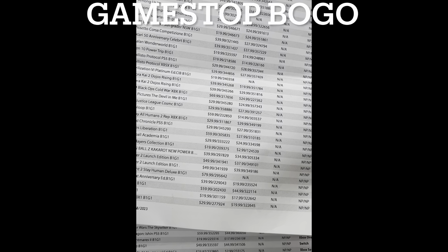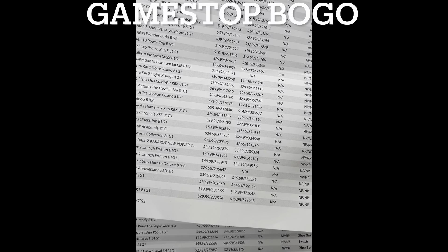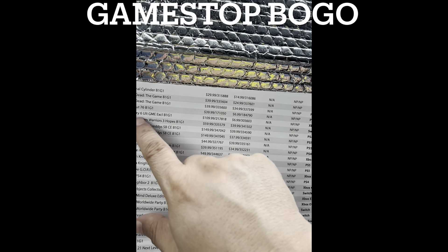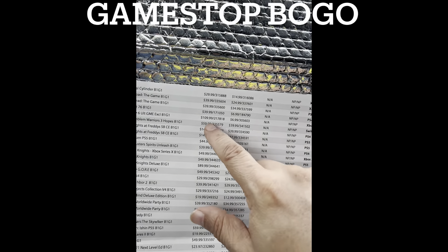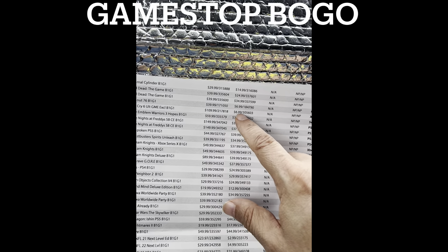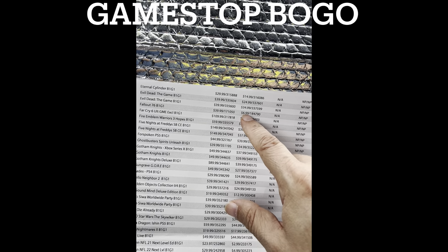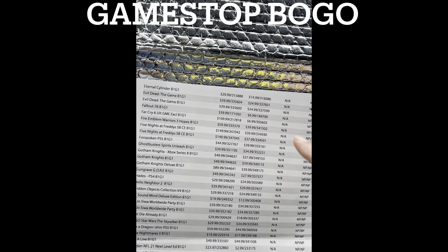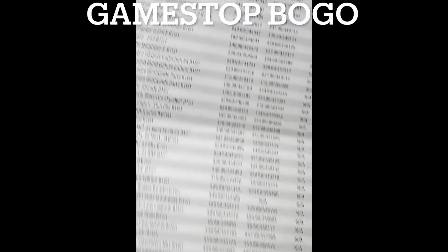Dragon Ball Z Kakarot for the Switch you can get for $34.99. BOGO would be half price if you find something matching. Far Cry Ultimate Game Edition is exclusive BOGO — brand new it's $109, used it's $6.99. Fallout 76, same thing, used $6.99. The Evil Dead is on BOGO if you guys like that title. I'm mostly looking through for Switch and PS5 titles.